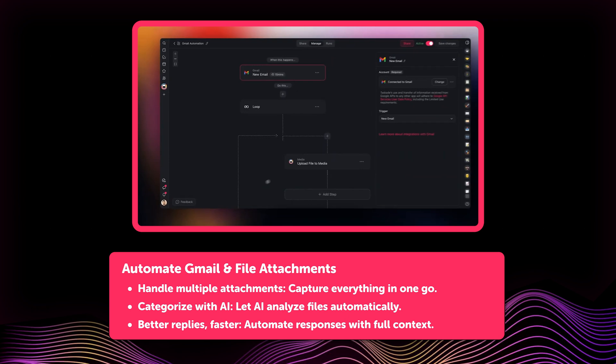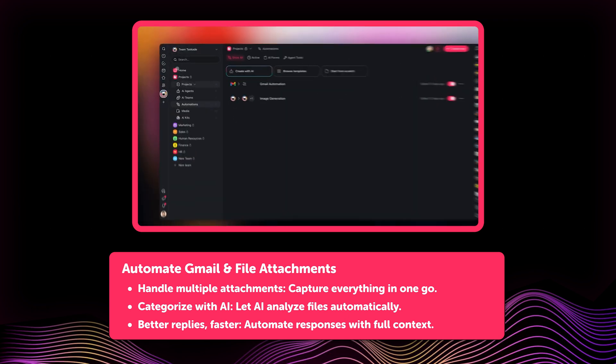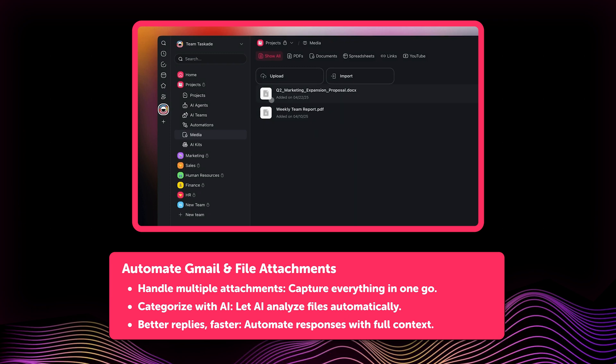For anyone who works out of Gmail, here's a smarter way to manage attachments. Our Gmail integration now supports file attachments from incoming emails. This means you can pull documents, slide decks, and spreadsheets directly into your Taskade projects. From there, you can organize them, analyze with AI agents, or share with your team — no downloads required.